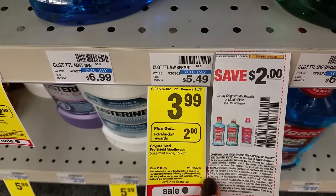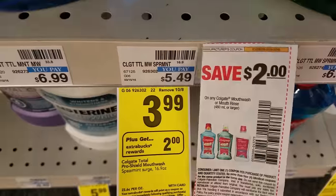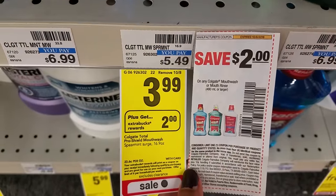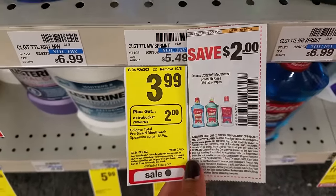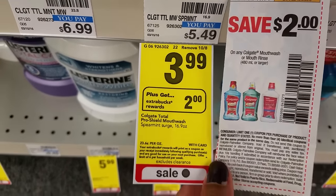I did find one freebie this week — Colgate Mouthwash — and these are already sold out at my store. They're $3.99 each. Use a $2 manufacturer coupon, pay $1.99 in-store, and get back $2 extra care bucks, making it a free one-cent money maker. You can do this deal six times this week.